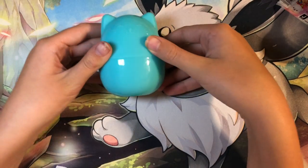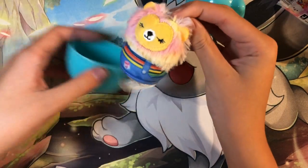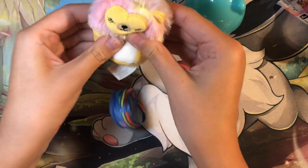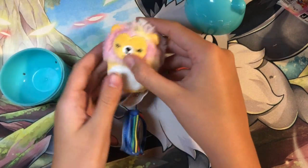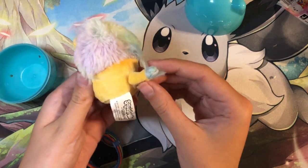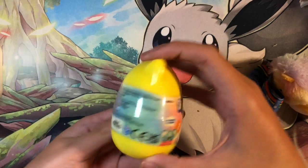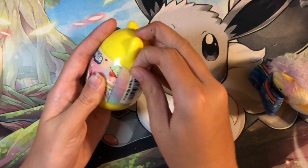First up — we got this really cute little lion guy, and I just stripped it naked. Super cute little lion guy, I love him so much. Oh, he's so fluffy! That's a really nice one, and I did not have that one. Super cute! Okay, next up, this yellow capsule — let's see what we get.